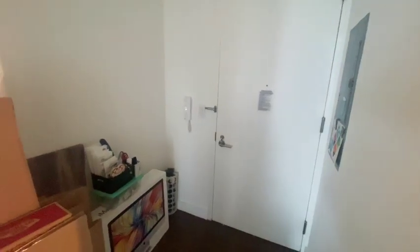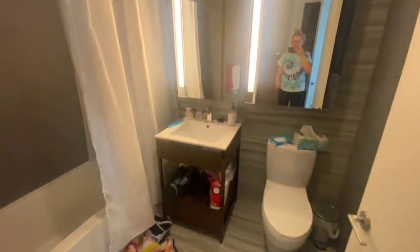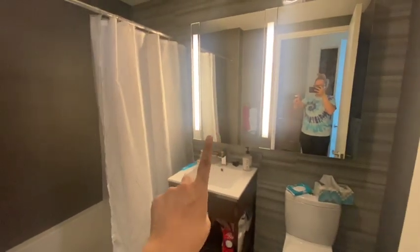Here's the entryway. We have a little area here that we're going to set up. We have a closet right next to it — oh, the cat's getting inside. We have a bathroom here, a medicine cabinet in that one, and that's just a mirror. Washer and dryer are right next to it as well.